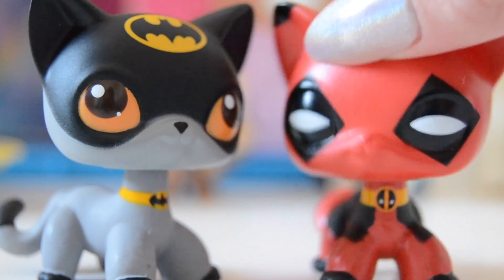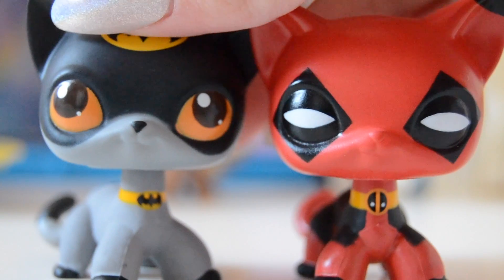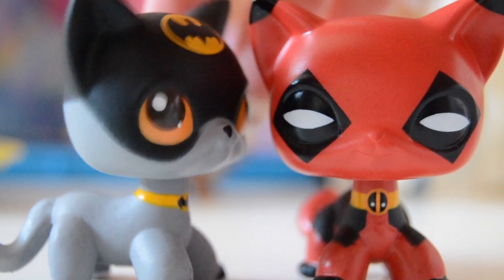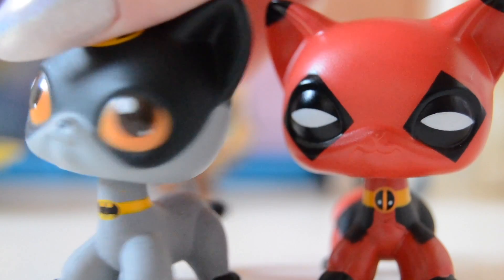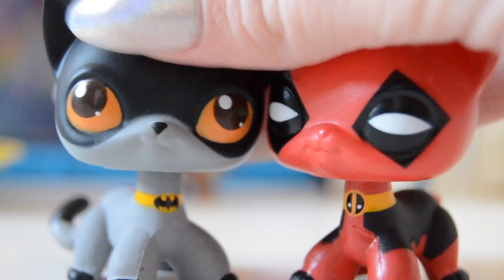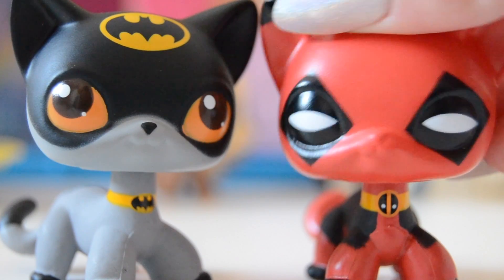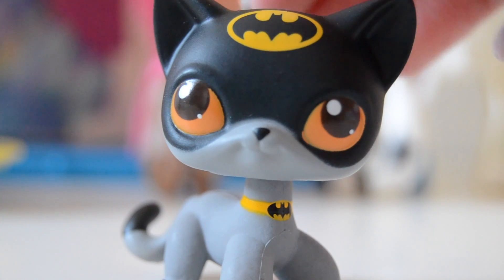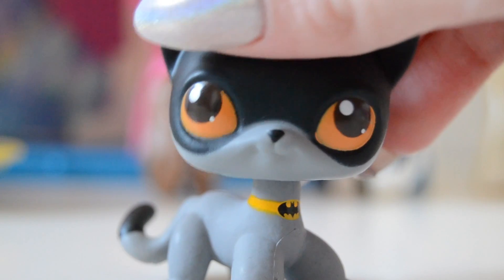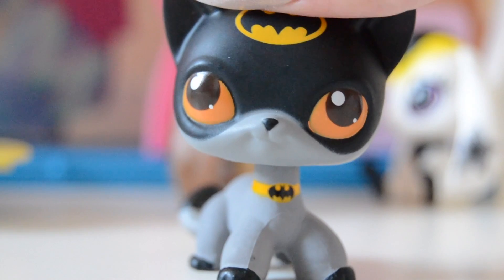So this is kind of weird — we got these two Little Pet Shops. On the left we have Batman and on the right we have Deadpool. These pets are so fake, but then on the other side they look so realistic — their paint jobs are amazing. This is so weird, these don't even look like LPS anymore. This is actually freaking me out. The first one we have is Batman, which I actually prefer because he's not that creepy looking.